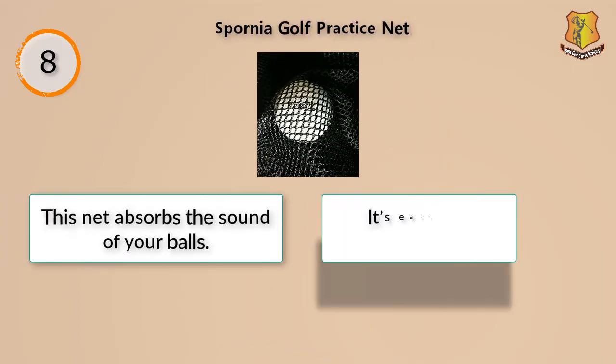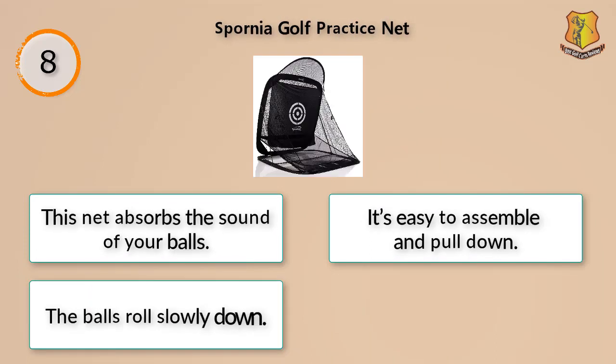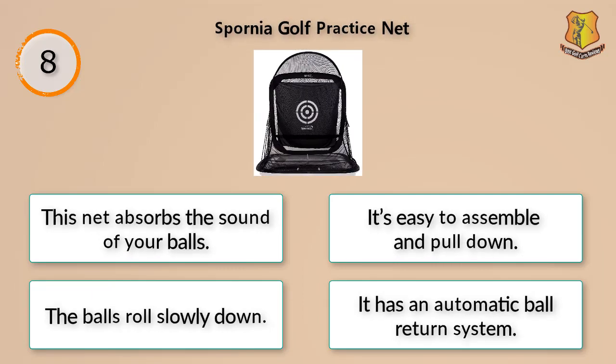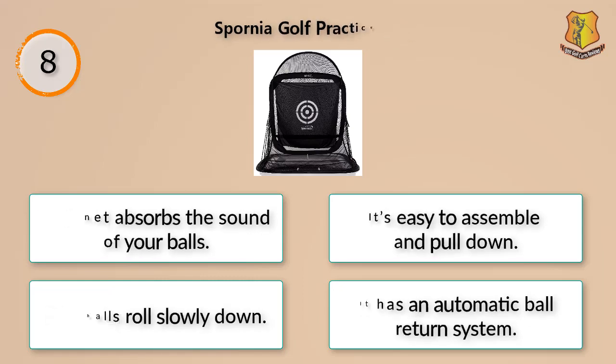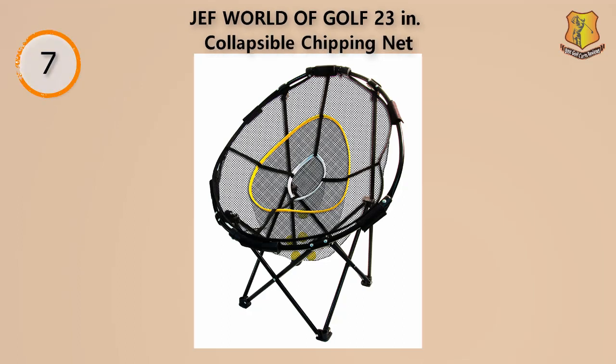This net absorbs the sound of your balls, is easy to assemble and pull down, and the balls roll slowly down it. It features an automatic ball return system. Chipping is a skill that many golfers neglect, but with this product from Jeff World you can work on this important aspect of the game.